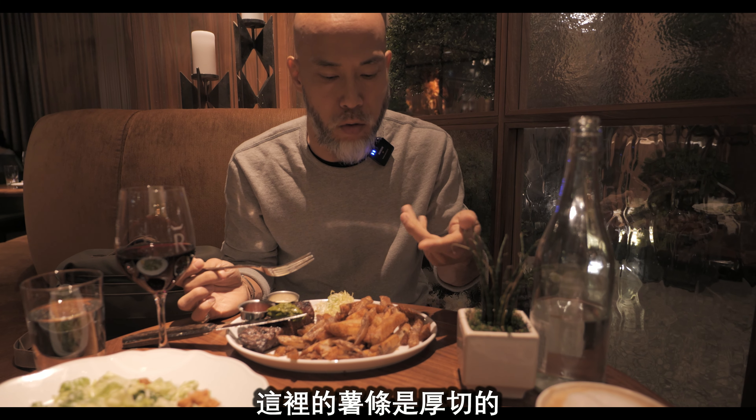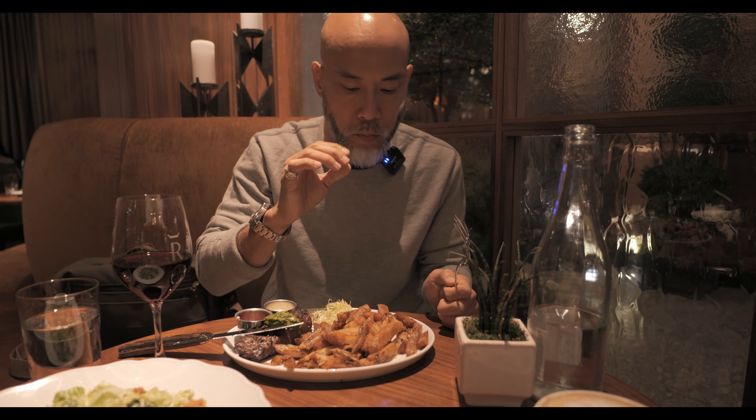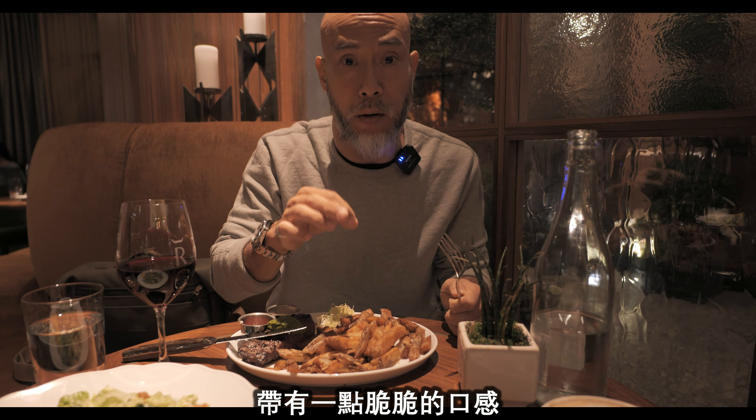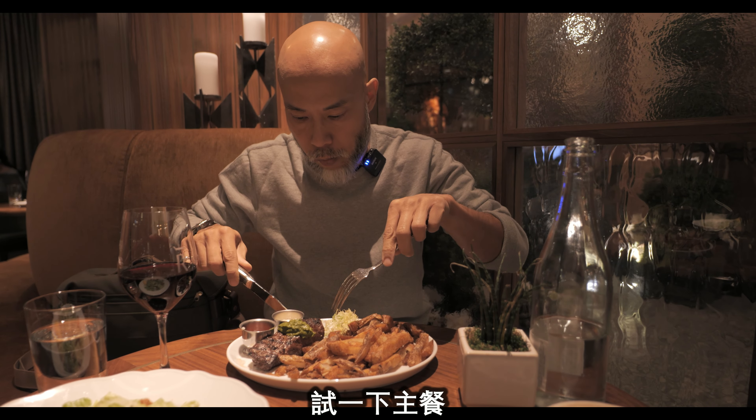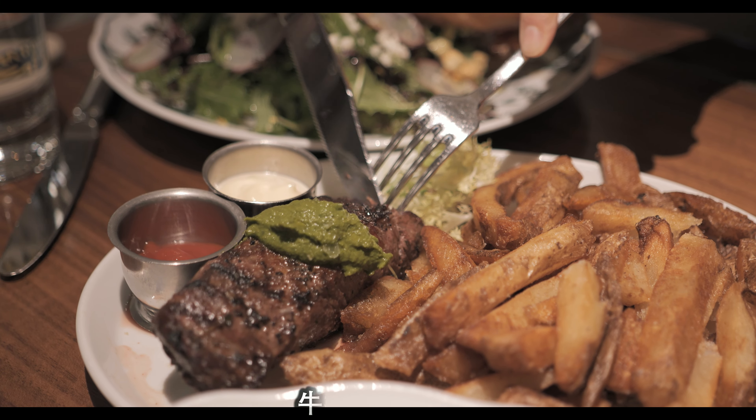I'm gonna try the fries — I like fries a lot. I think I can tell when it looks like it's one of those meaty ones, where there's meat in each of the fries. But it's a little bit crispy. On to the main.